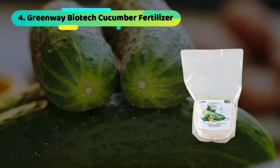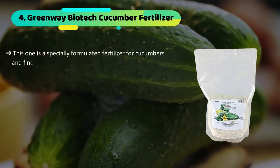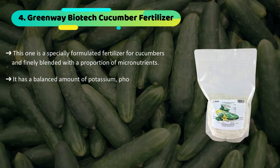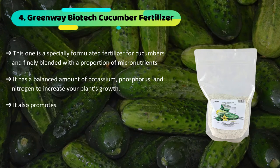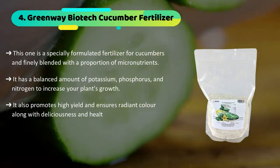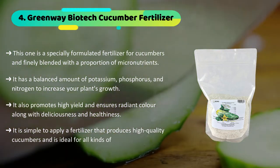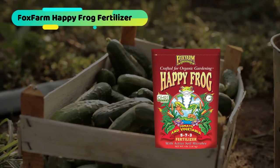The fourth product we have is the Greenway Biotech cucumber fertilizer. This one is a specially formulated fertilizer for cucumbers, finely blended with a proportion of micronutrients. It has a balanced amount of potassium, phosphorus, and nitrogen to increase your plant's growth. It also promotes high yield and ensures radiant color along with deliciousness and healthiness. It is simple to apply and produces high-quality cucumbers, and is ideal for all kinds of soil.